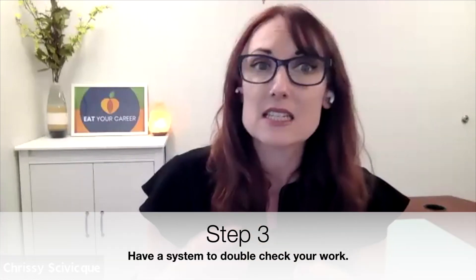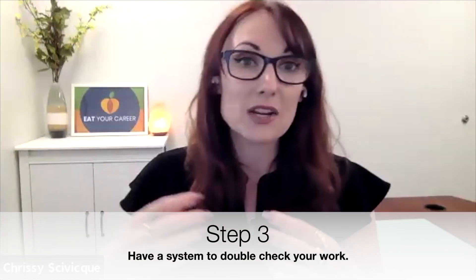The third thing is having a system in place to double-check your work — having someone or something that helps make sure you've implemented the correct process and achieved the accurate outcome.